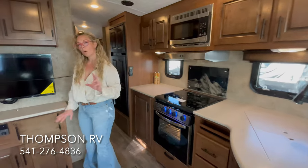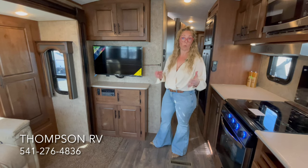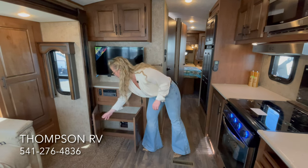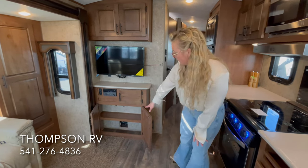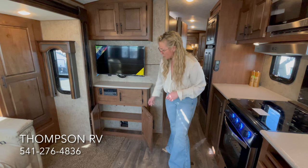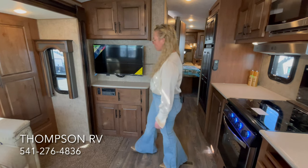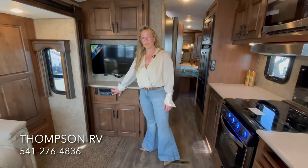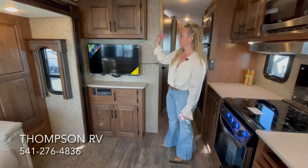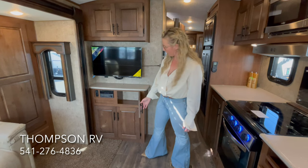Over here, normally we would option in a fireplace right here. This particular model was ordered without one — the customer that pre-ordered this unit did not want that because they wanted the storage. So if you're wondering how much storage you get in place of the fireplace, that's about what you're looking at. It's good for board games if you turn them up, DVDs, books, that sort of thing. You have an outlet here for a 12-volt plug as well as a USB port, a CD/DVD player that also Bluetooths to your phone, a 12-volt flat screen TV, overhead storage, and a little storage under here as well.